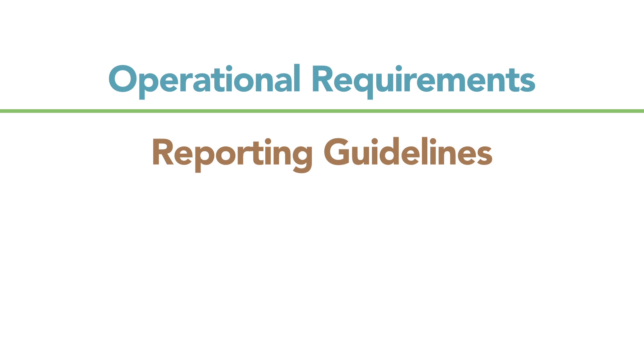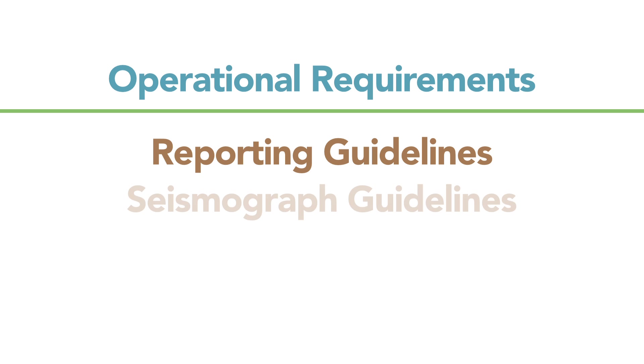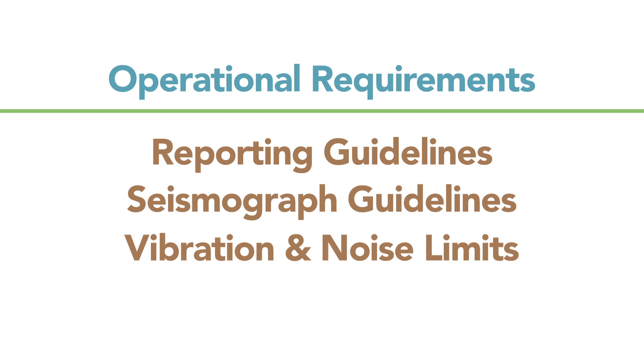The statute requires that we are notified of blasting operations at least two weeks prior. If it's an ongoing operation, such as a quarry or construction project, there need be only one notification. Additionally, the statute sets out reporting requirements for all blasts, seismograph requirements to monitor certain blasts, and with those requirements there are limits to the vibrations — both ground vibrations and acoustical levels.